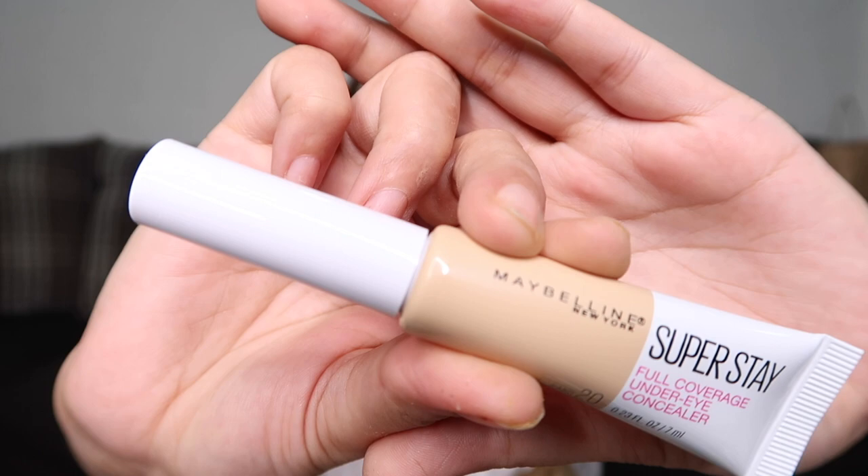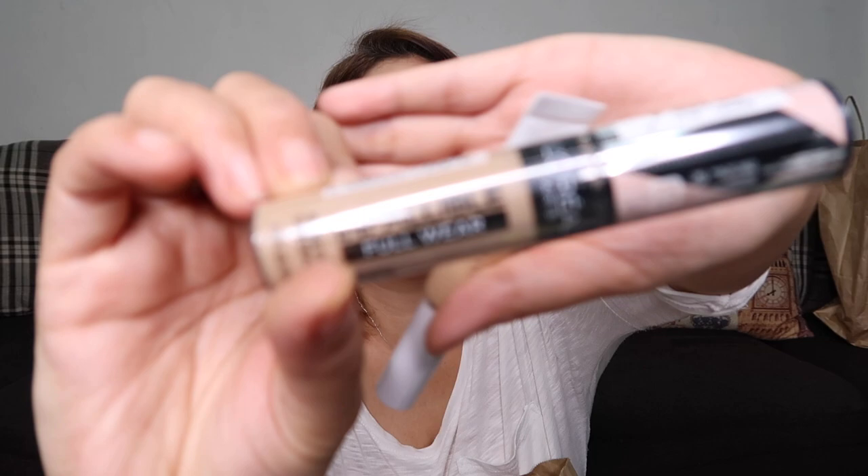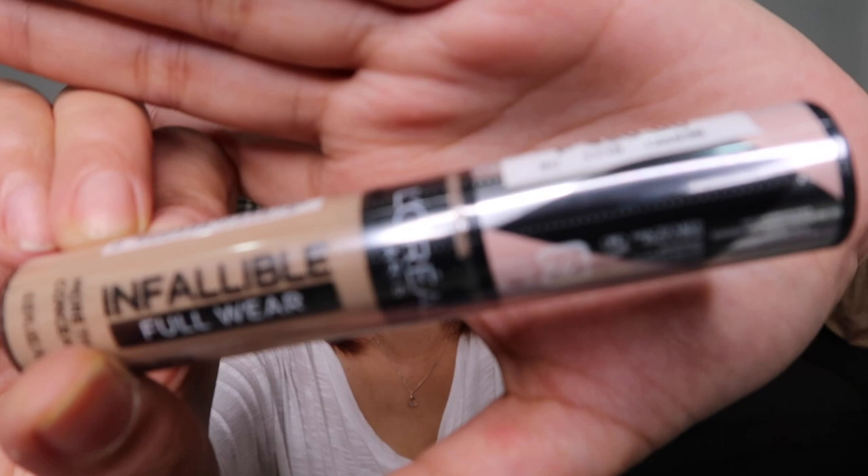I'll make a comparison review between the Maybelline Superstay concealer and the L'Oreal Infallible Full Wear Concealer, which costs 450 pesos. Let's see which one is better and more suitable — the 399 pesos one or the 450 pesos one.